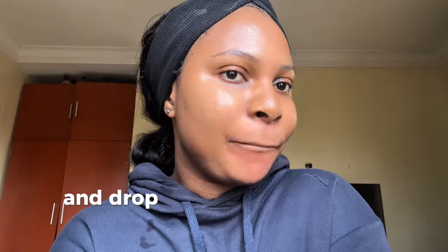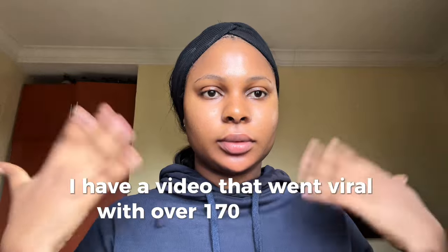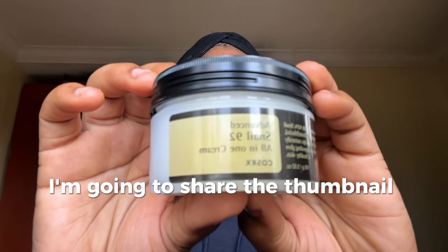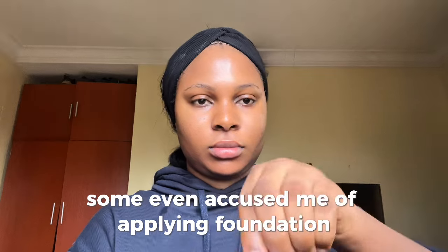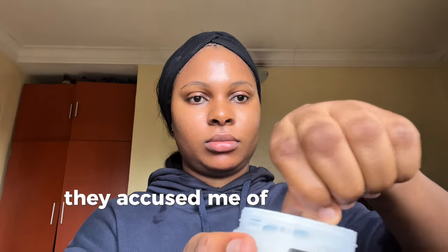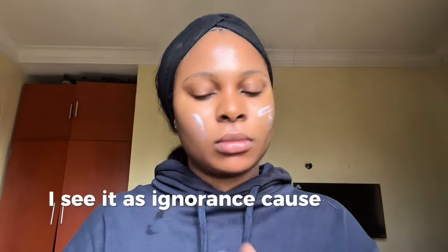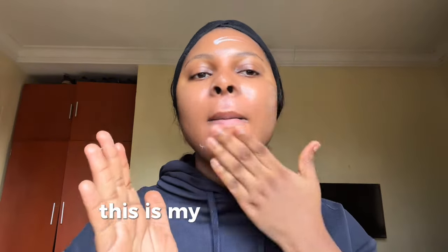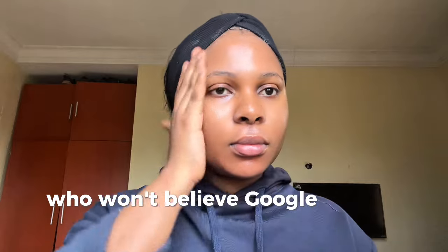Guys, if you've watched this video to this point, don't forget to hit the like button, subscribe, and drop your thoughts in the comments. I have a video that went viral with over 170,000 views and people came for me — accusing me of using filters or applying foundation, claiming my skin wasn't as clear as I was showing. I see it as ignorance because skincare works. Just know the right products to use, know how to use them, and be consistent. This is my skin — no filters, no foundation.